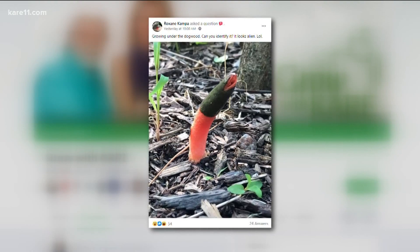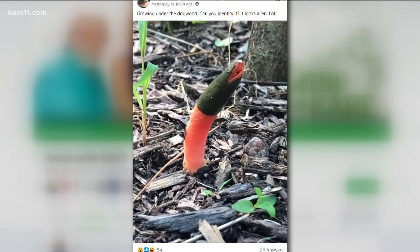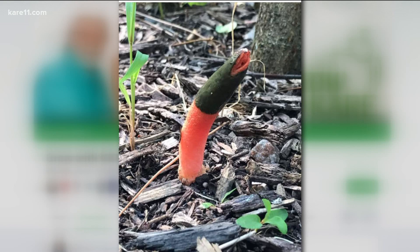Roxanne found something cool growing under her dog. It's called devil's lipstick — also known as elegant stinkhorn. It's a fungus. That part on top attracts flies, and it can grow about six inches in a night just from water. It's harmless, but don't break it or smash it because it will just spread. You can pull it out, but don't break it — treat it like a mushroom.